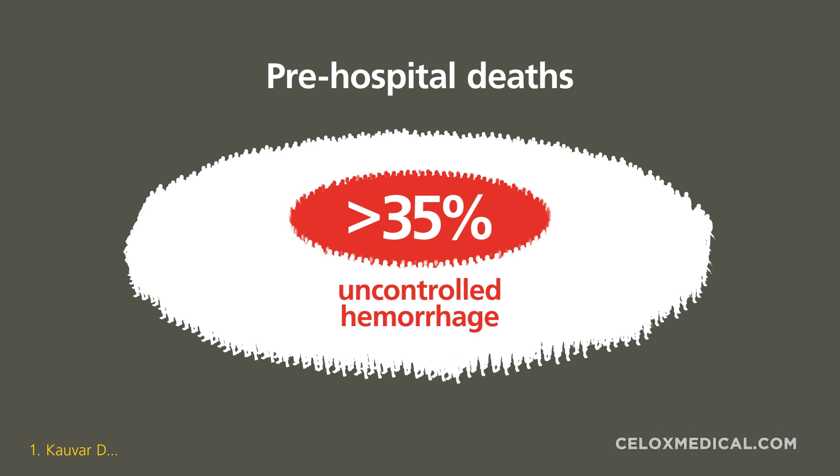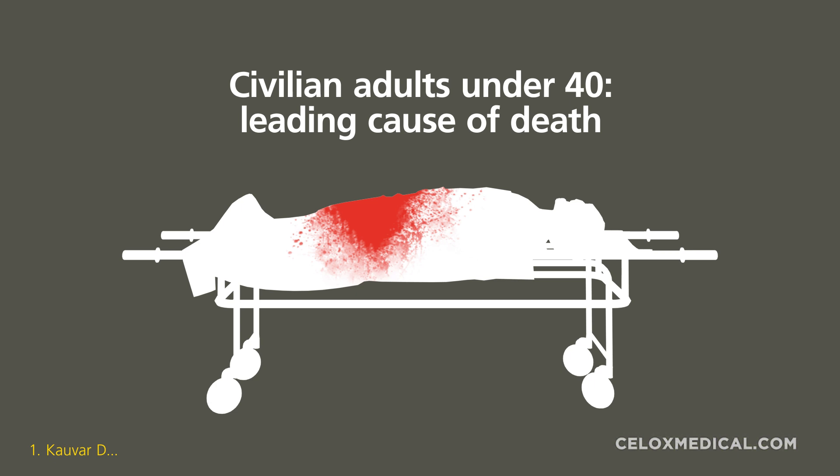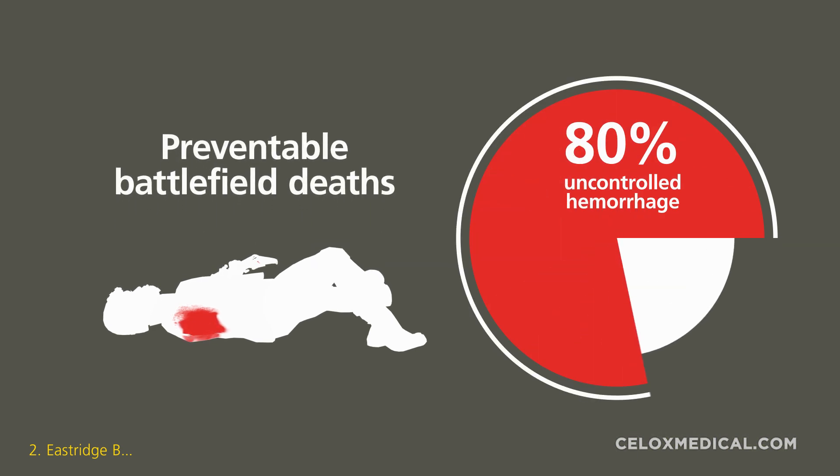Uncontrolled hemorrhage is responsible for over 35% of pre-hospital deaths and remains the leading cause of death for civilian adults under the age of 40 and the leading cause of death on the modern battlefield. 80% of preventable battlefield deaths are due to bleeding, consistent in studies from the recent conflicts in Iraq, Afghanistan, and Ukraine.